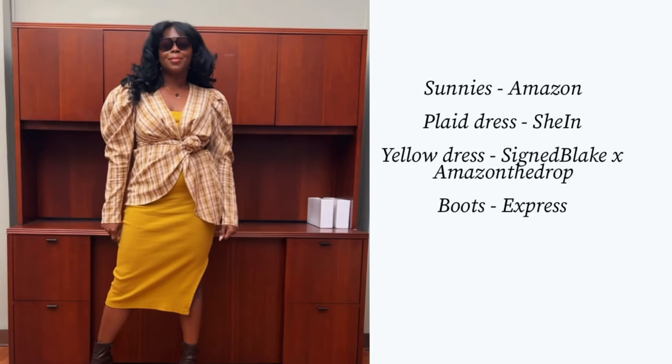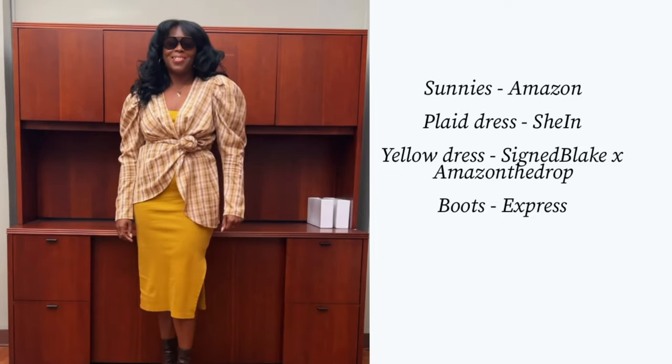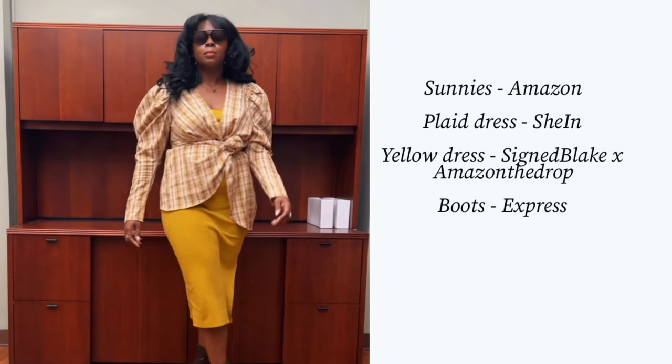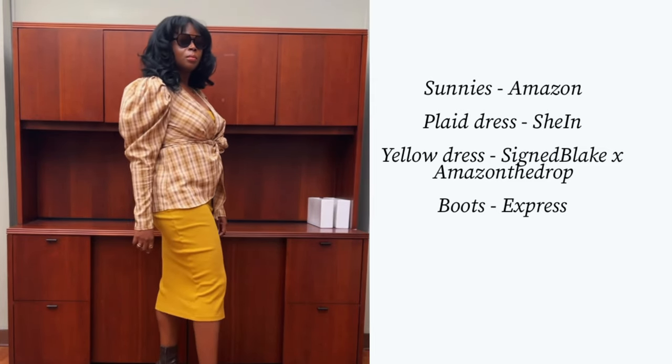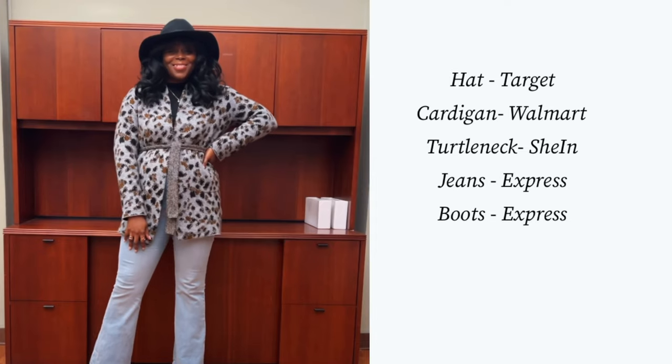Here is Wednesday's look. Honestly, I thought today was Thursday — the week needs to hurry up and be done! I'm wearing a dress on a dress. The yellow dress is from Signe Blake and the Amazon Drop collection — it's old. The second dress is from Shein, about three years old. The sunnies are from Amazon, the booties are from Express, and they are old. This is Wednesday's look!